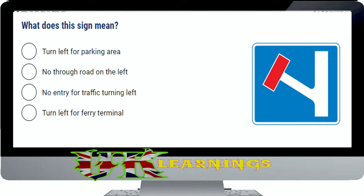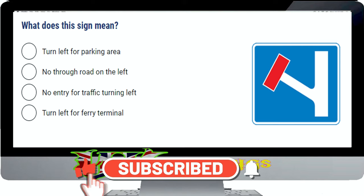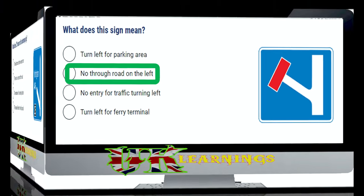What does this sign mean? The correct answer is no through road on the left. This sign shows you that you can't get through to another route by turning left at the junction ahead.